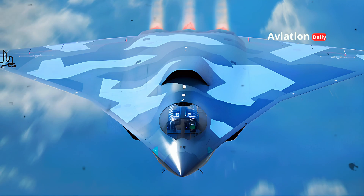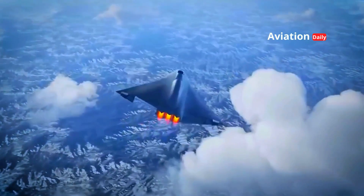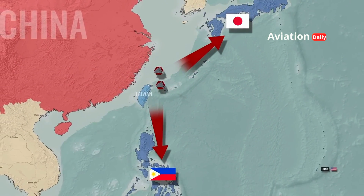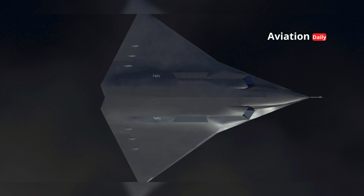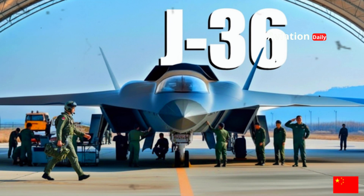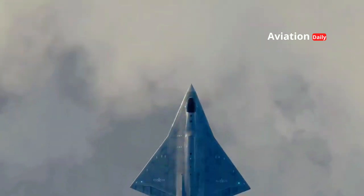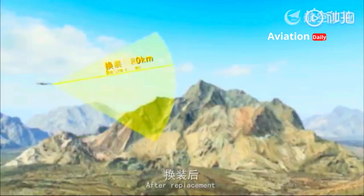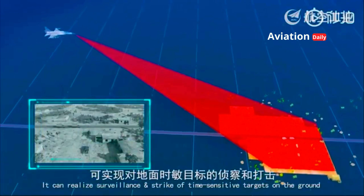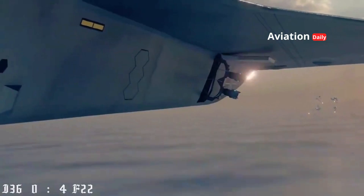The J-36 appears to be designed as a super-heavy platform with an extremely long combat range. Three engines offer critical power redundancy for long-range missions in the vast Pacific Ocean, as well as sufficient internal volume to carry a large internal fuel capacity and weapons payload. Furthermore, this extra engine configuration generates a significant amount of electrical power, essential for operating a suite of highly sophisticated radar and electronic warfare systems, and — most speculatively but potentially game-changing — for the future integration of directed energy weapons, including lasers.